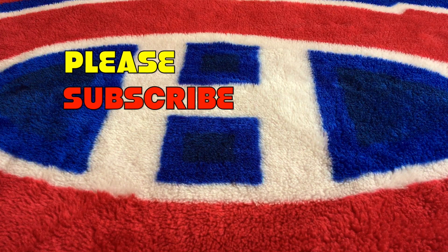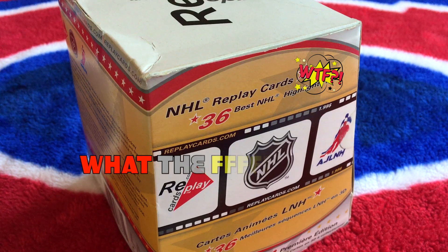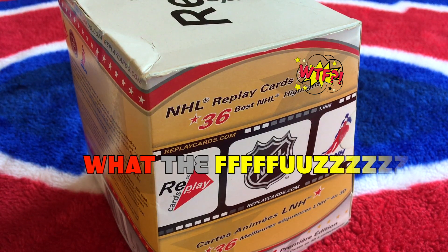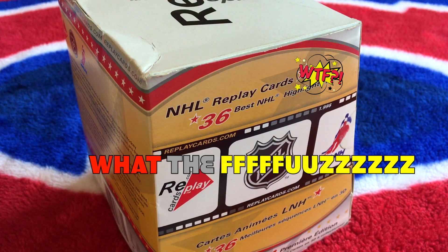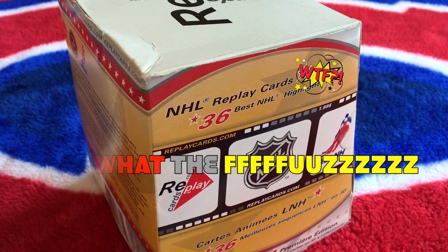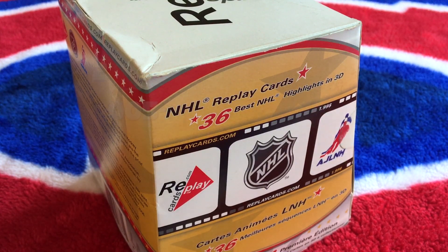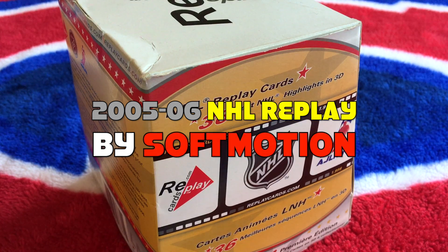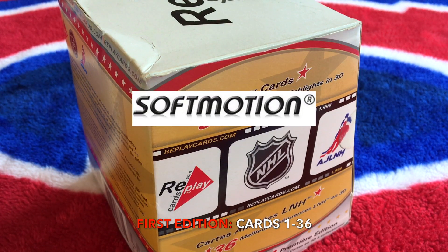Hey guys, it's Full Cards here, live and direct. What the heck is this? In front of me today is a box of 2005-2006 NHL Replay Cards. It's Crosby's rookie year but there's no Crosby in here — there is an OV in here. Cards are numbered 1 through 36, series 1. I don't think there's a series 2. It's from a company called Soft Motion out of Quebec, been around since 1999.